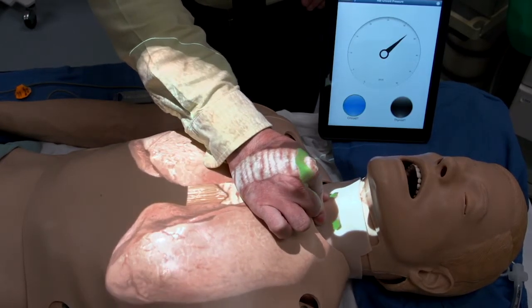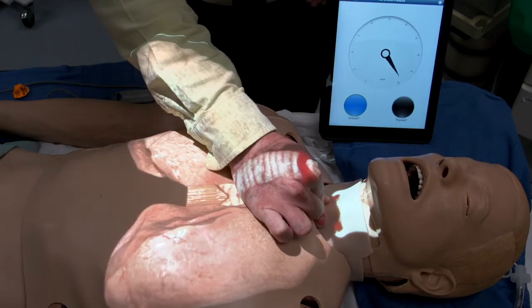Medical simulators are close to a half-billion-dollar market, but I can't buy a simulator that my students can use on their own, that's modular or lets me upgrade in the future.